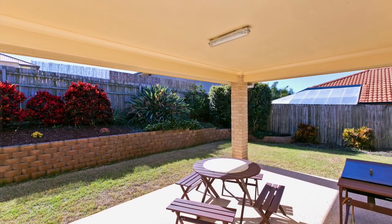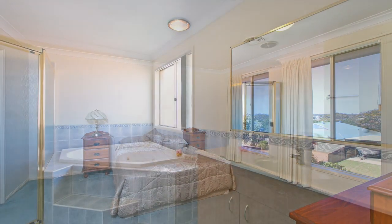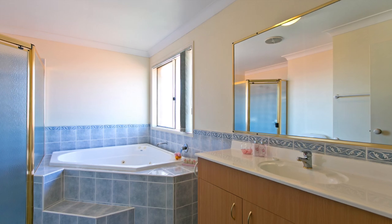This huge five bedroom home — or four bedrooms plus a study — features a master complete with an ensuite, spa bath and separate shower.